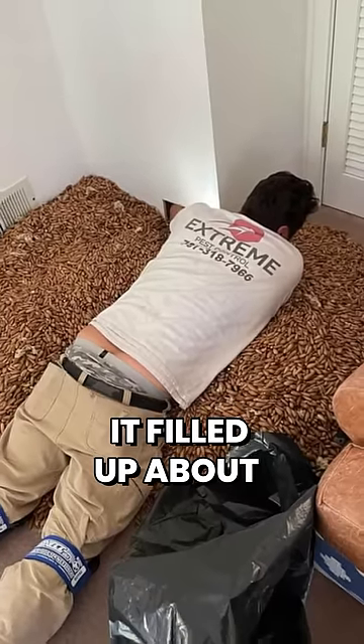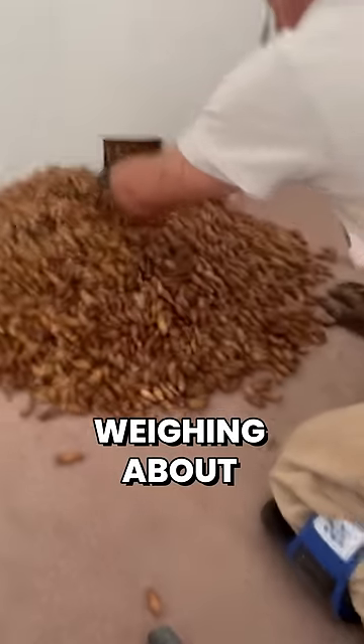Only in this case, it filled up about 8 garbage bags full of acorns weighing about 700 pounds.